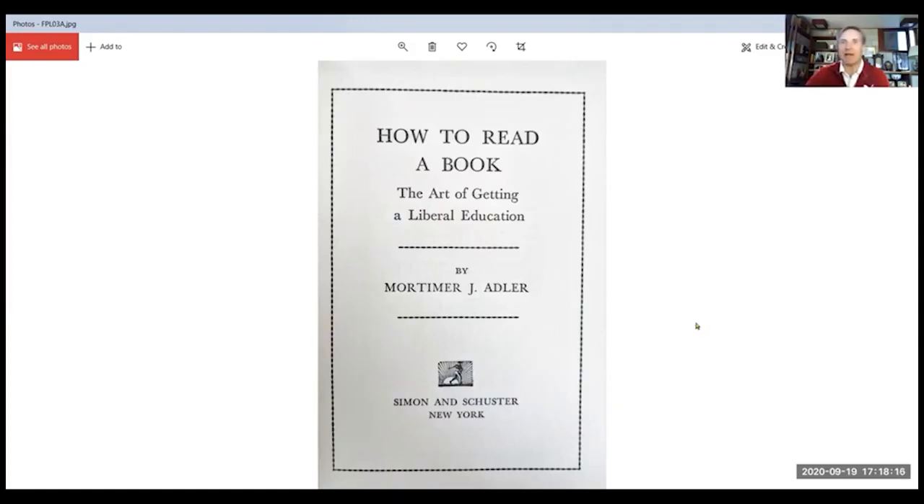Mortimer J. Adler is a well-known editor in New York circles back in the day. And it struck me as very odd that he wrote a book entitled How to Read a Book. I had never seen anything like that before, so I read it cover to cover.